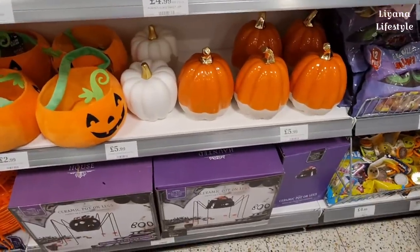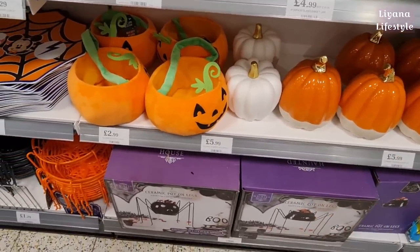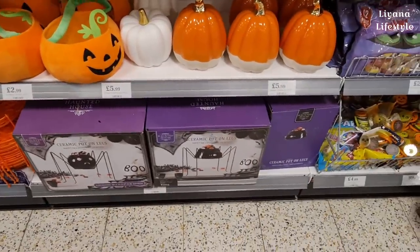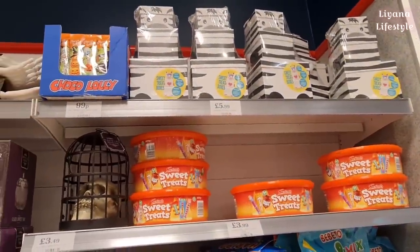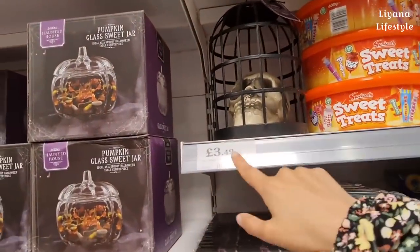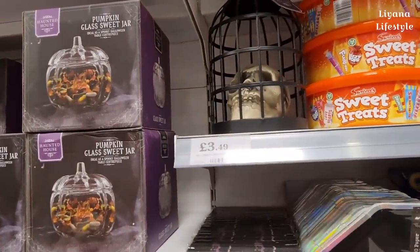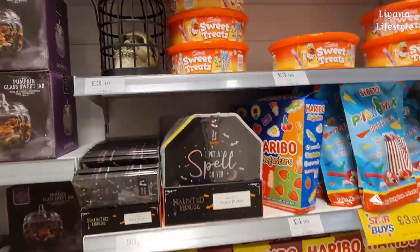There are some pumpkins here - ceramic ones. I like the white ones, you can decorate or spray paint them however you like. These are new - sweet treat boxes for £5.99. We've got a skull, and I think they also have crows and rats but they're sold out. They come in cages, and then all the sweets.